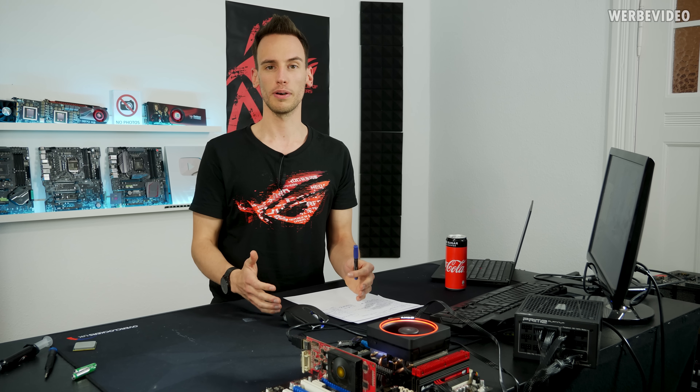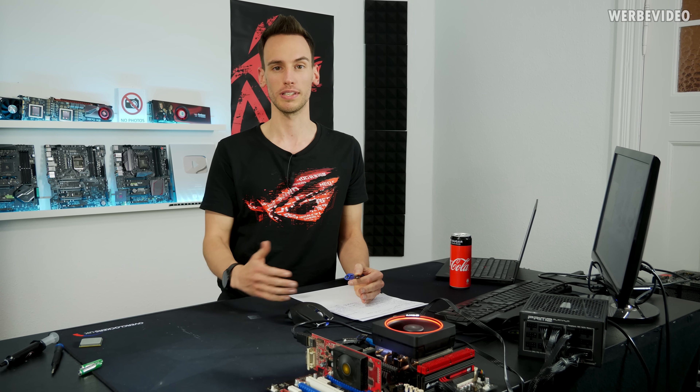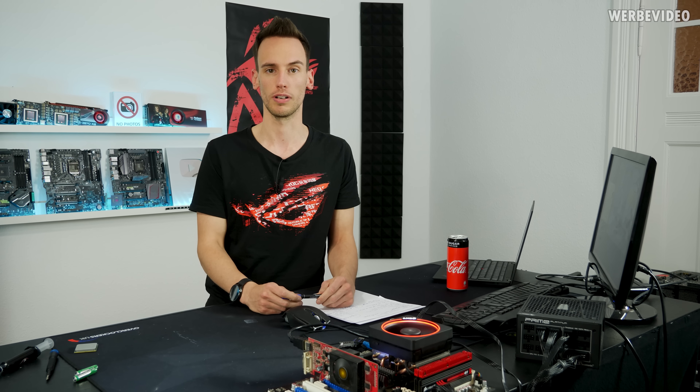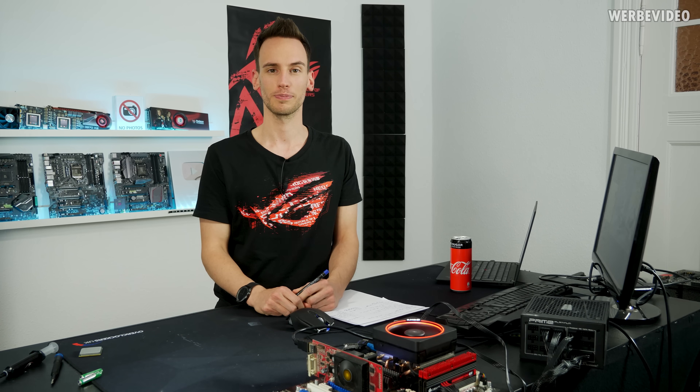Let me know what you think about this video series. If there's any hardware you'd like to see — maybe I even own it and can present it. If there's any specific software like old benchmarks you'd like to see in the future, just let me know down in the comments. See you soon, bye.